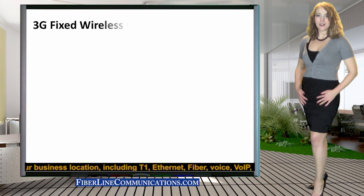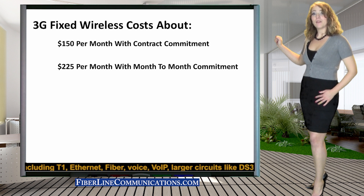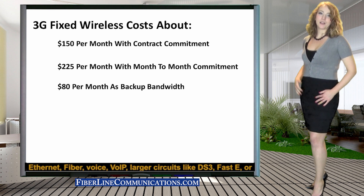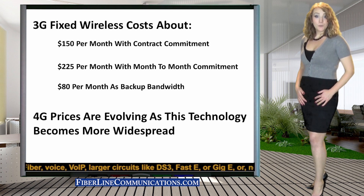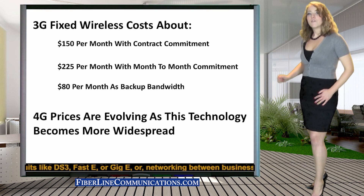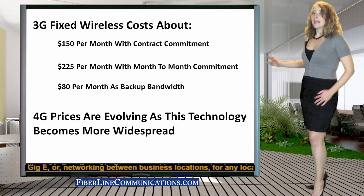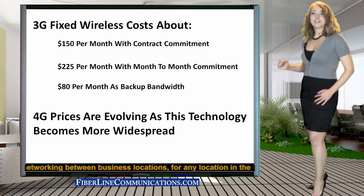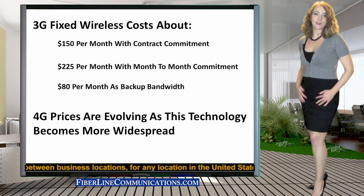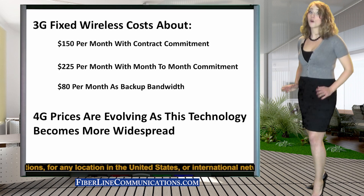3G fixed wireless is usually quoted for about $150 per month with a minimum commitment of one year. If a month-to-month agreement is preferred, the cost is about $225 per month. For backup fixed wireless networks, the cost is commonly $80 per month per location. 4G prices are evolving as this technology matures and continues to become more widespread.